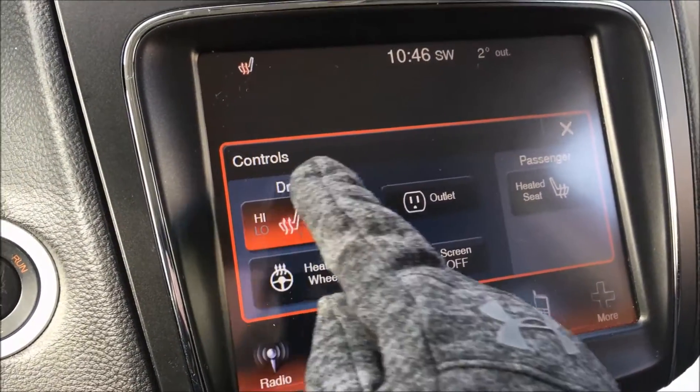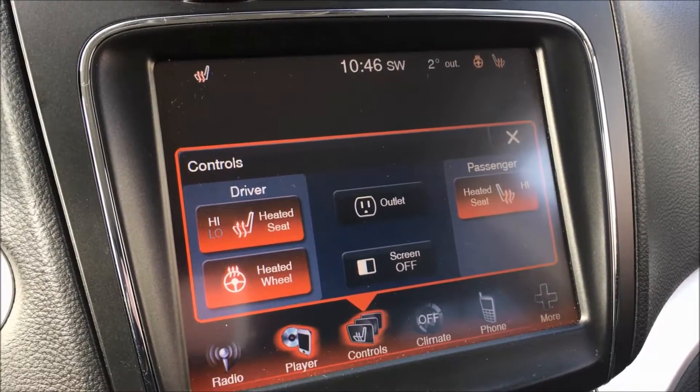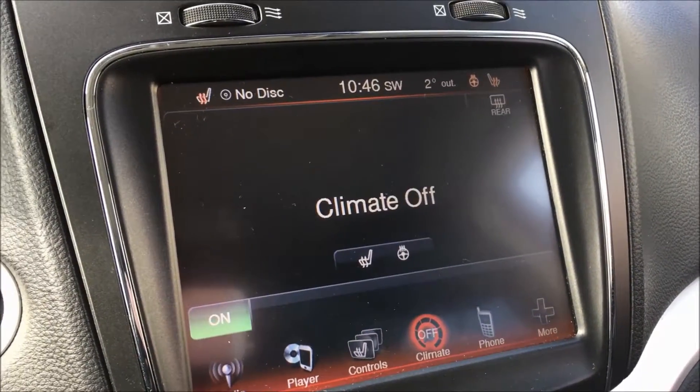Into your comfort controls, we have your heated seats for both your driver and your passenger, as well as your heated steering wheel for those chilly days like today.